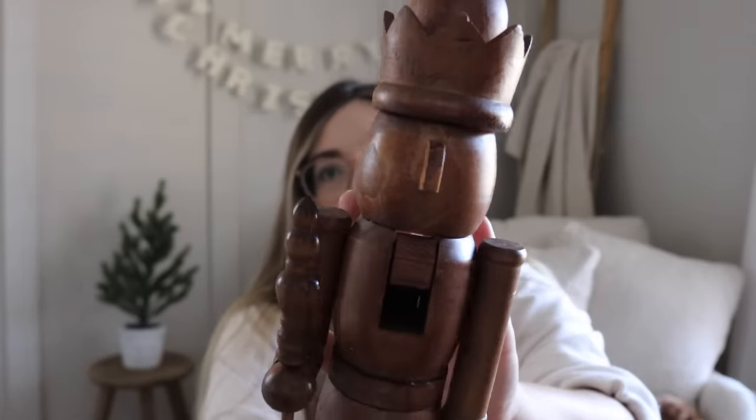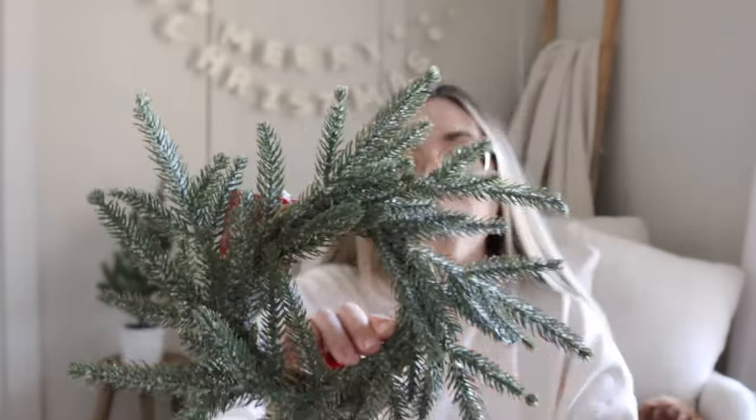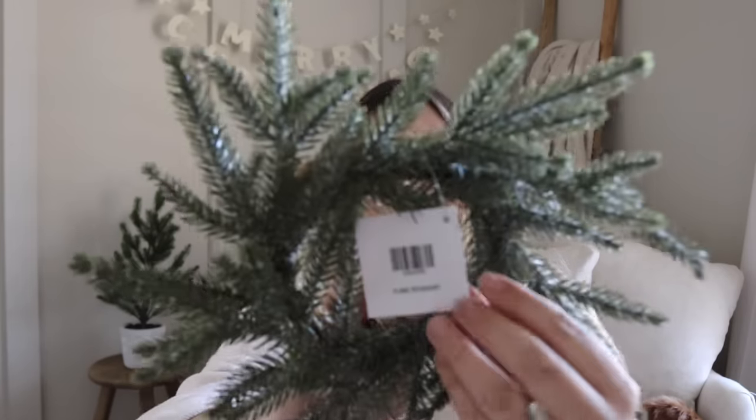At Hobby Lobby over the last few weeks I grabbed a couple of things. I loved this wooden nutcracker — I've seen similar pieces in other stores, but you can't beat that 50% off Christmas at Hobby Lobby. This guy was $22 and then 50% off, so about $11, and he's a pretty good size. I also grabbed four of these little frosted wreaths. I'm planning to put them on the back of our bar stools in the kitchen — nice and dainty. They were essentially three dollars each at the 50% off price.